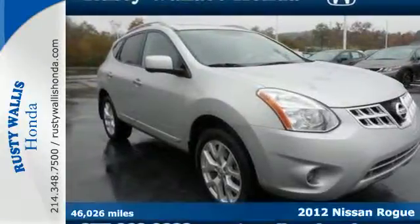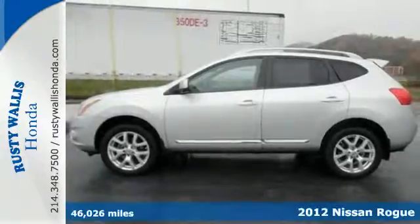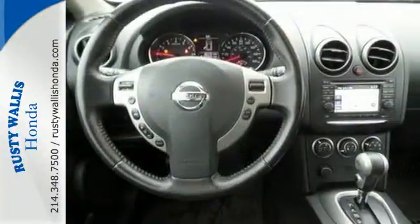It's a 2012 Nissan Rogue. Cruise with the confidence of good fuel economy, spacious seating, sporty good looks and an assortment of features that make your driving experience memorable.